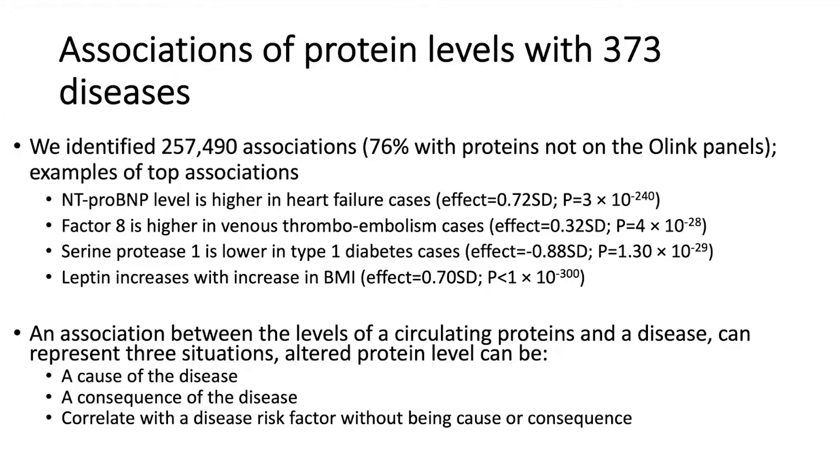Examples of associations we see include N-terminal pro-brain natriuretic peptide levels in heart failure dramatically increased, factor VIII in venous thromboembolism, serine protease 1 in type 1 diabetes, and leptin in obesity. A correlation between a protein level and a disease could mean the protein is causal, a consequence of disease, or correlated with a disease risk factor without being either cause or consequence.